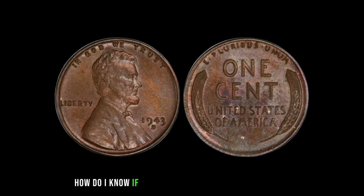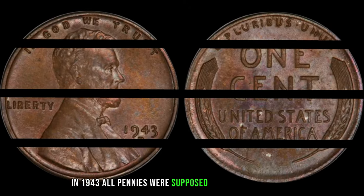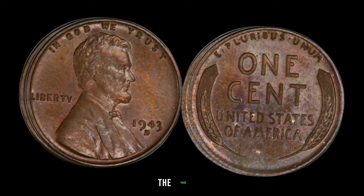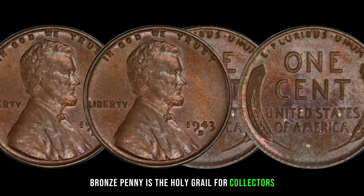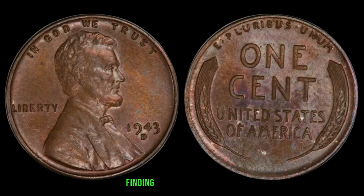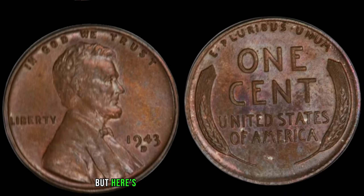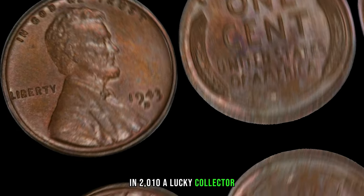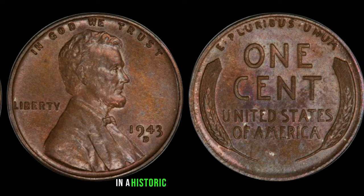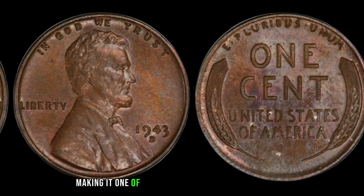You might be wondering, how do I know if I have one of these elusive treasures? Well, in 1943, all pennies were supposed to be minted in steel, so if you find a penny from that year that's bronze-colored, you might just be holding a fortune in your hands. The 1943 D bronze penny is the holy grail for collectors. Its scarcity is unparalleled, making it one of the most coveted coins in the world. In 2010, a lucky collector stumbled upon one of these rare pennies in his pocket change. In a historic auction, the 1943 D bronze penny fetched an astounding $2.3 million, making it one of the most valuable pennies ever sold.